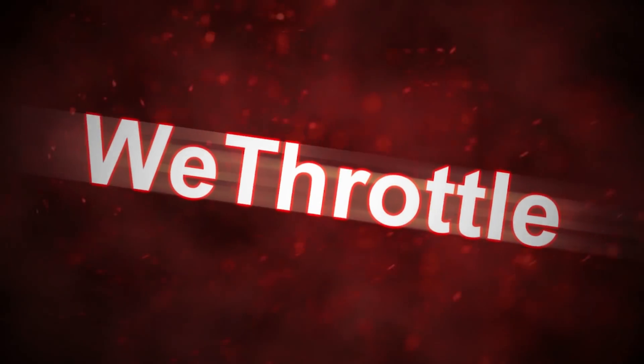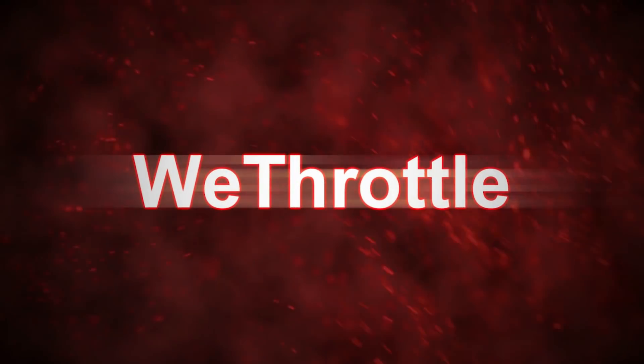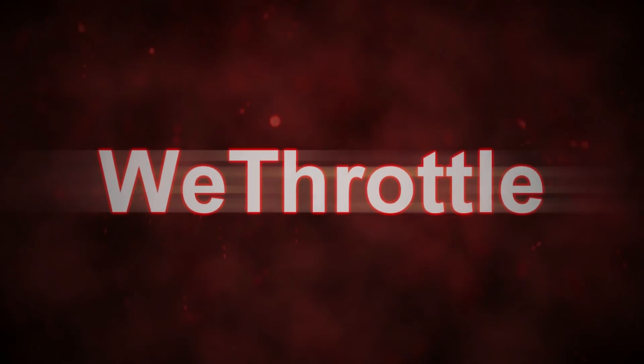Hello guys and welcome to V-Throttle. As the name suggests, we are here at a KTM showroom to take the test ride of the 125. There are many things I would like to share in this video and I cannot even tell you how desperate I am to share all those things. First, we will see how the motorcycle is.